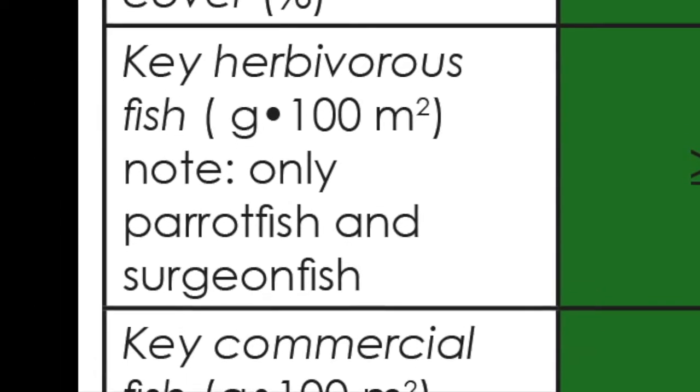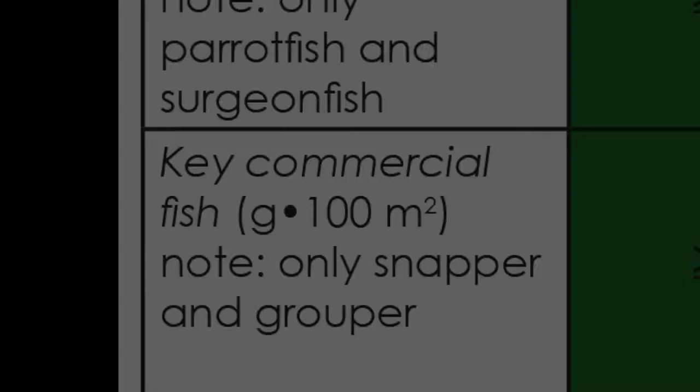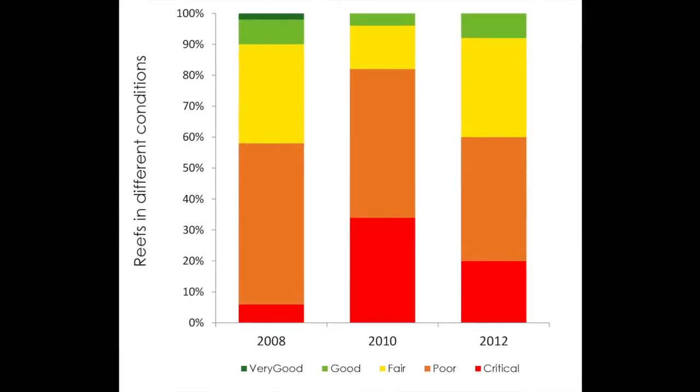We roll them together into an index, so it's kind of like the Dow Jones Industrial Average. It doesn't tell you everything about the reef you want to know, but it's a good pressure point that gives us a sense of how the reef is faring over time.